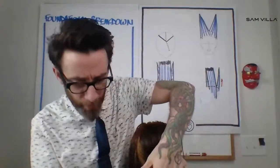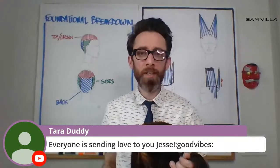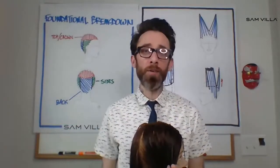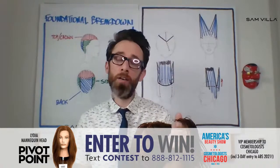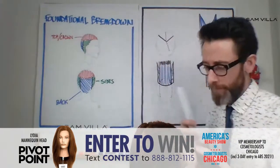Thank you guys so much for your participation and your questions. We're going to be giving away a Lydia mannequin, which we're using right here right now, from Pivot Point. And we'll also be giving away one of the Cosmetologists of Chicago VIP memberships, among other benefits that will gain you access to ABS Chicago when it happens next year — because it's going to happen here. We're believing.